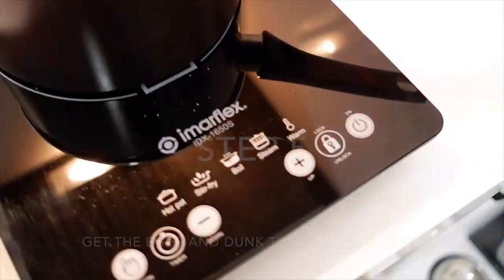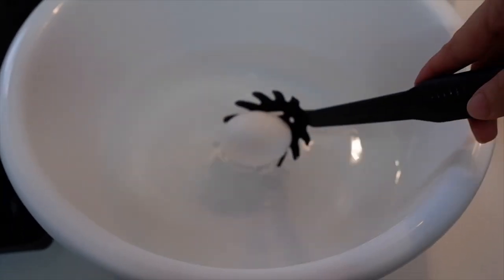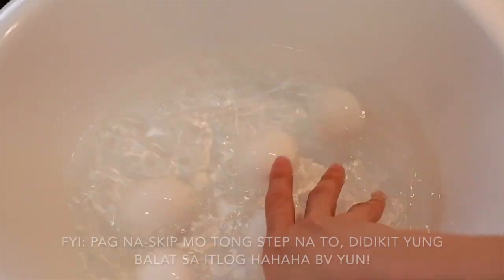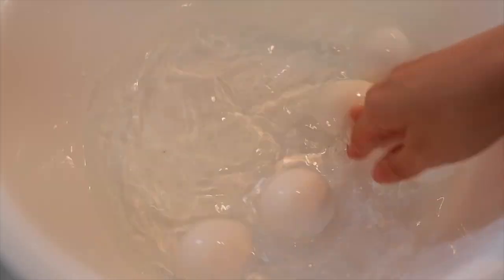Get the eggs out. Then the trick is to dunk them into cold water — one little, two little, three little eggies. Just mix them around in the cold basin. And you need this step to peel the eggs later on.